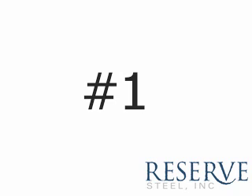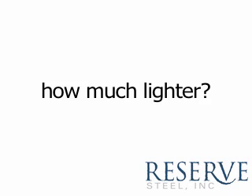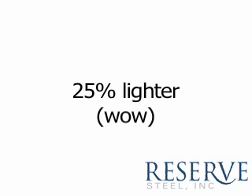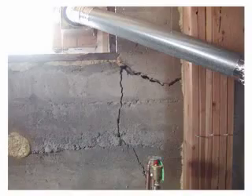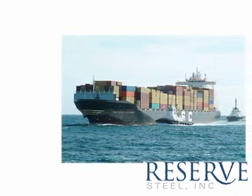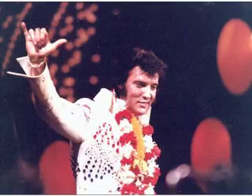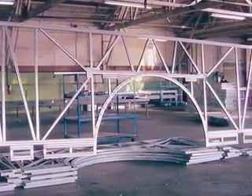Point number one: steel framing is made from light gauge steel, which has a higher strength to weight ratio than wood, and as a result, a steel frame is roughly 25% lighter than a wood frame. Lighter frames mean reduced settling and lower risk of foundation cracks. Lighter material also saves money on transportation costs, which is one of the reasons steel framing is almost exclusively used in Hawaii. Not to mention steel studs are easier to lift and move around on the job site.